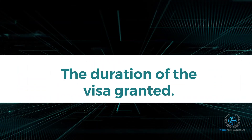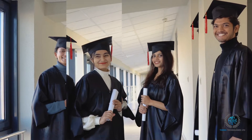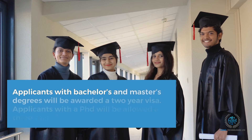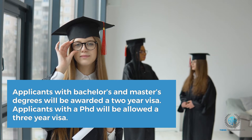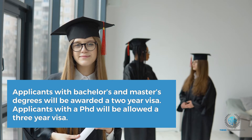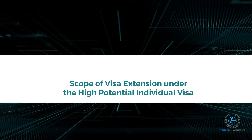Update 3: The duration of the visa granted. The visa will be granted for two or three years, depending on your academic qualification. Applicants with bachelor's and master's degrees equivalent to the UK's bachelor's and master's degrees will be awarded a two-year visa, which they must substantiate with an ECCTIS certificate. Applicants with a PhD equivalent to the UK's PhD will be allowed a three-year visa, and will need to get an ECCTIS Statement of Comparability.